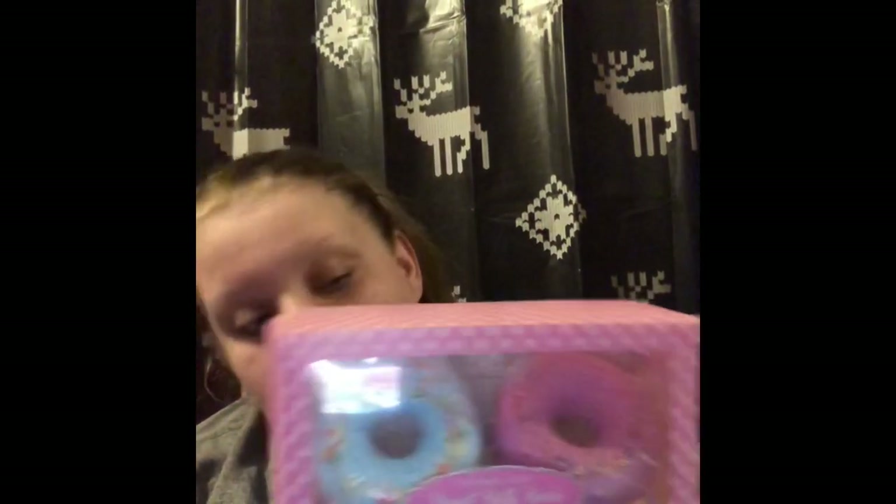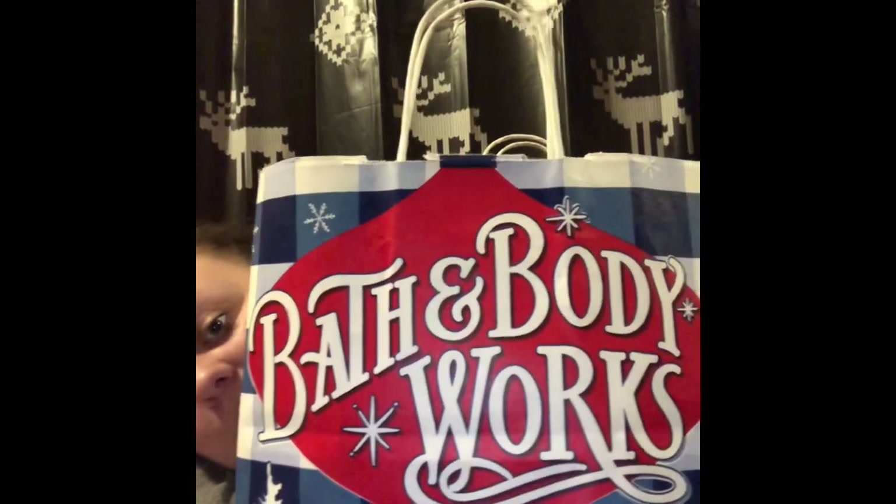The next thing I got were these My Beauty Spot donut bath bombs — it's a four-piece set and I've already used one. Each donut has a separate scent: vanilla donut, grape donut — which is what I've already used — strawberry donut, and blueberry.